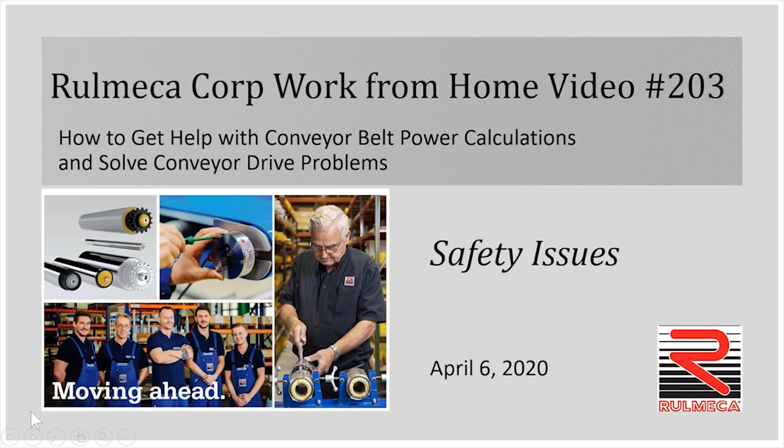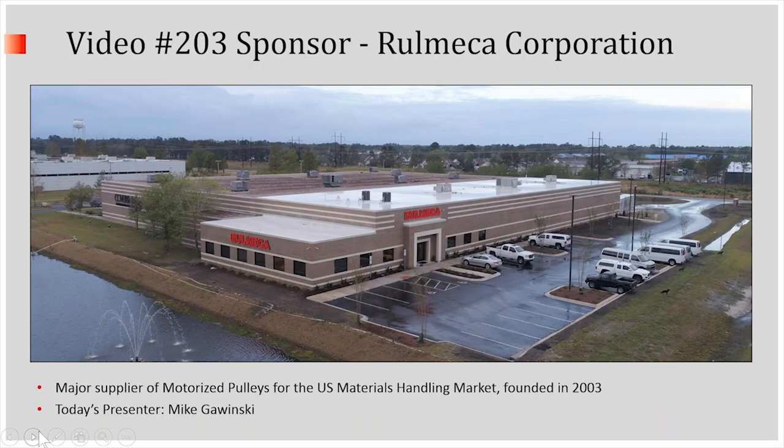Hello and welcome to our third in this series of work from home videos. Today's topic is conveyor drive safety issues. Today is April 6th. This video is being sponsored by Romeka Corporation. I'm Mike Gawinski, your host, president of Romeka Corporation. We're a supplier of motorized pulleys for the U.S. materials handling market.